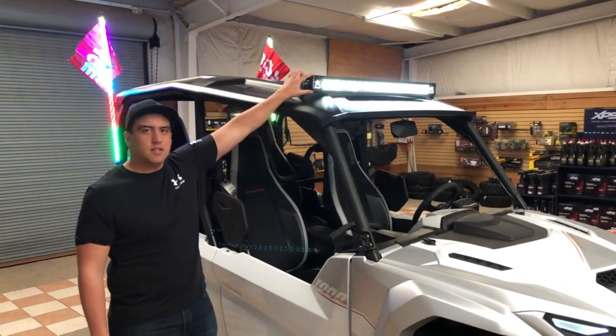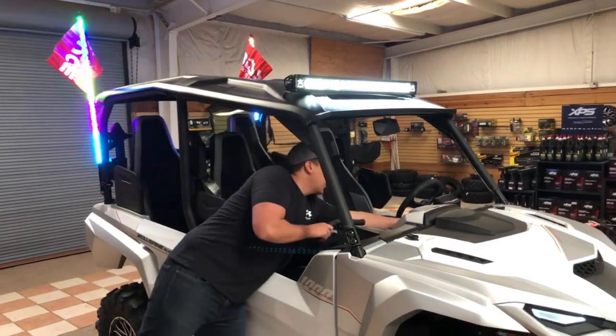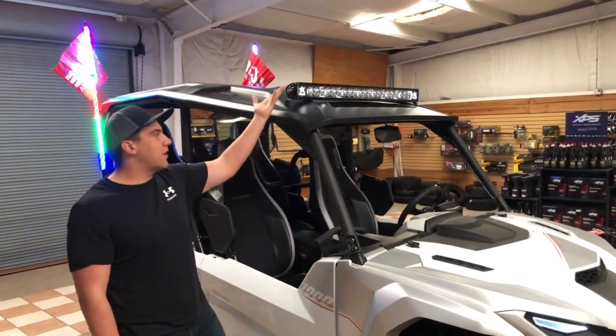It does have two functions. It has the spotlight right here and also it's got a backlight as well for whenever you're just out there hanging out.